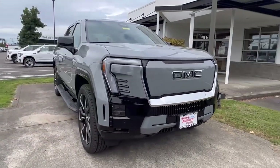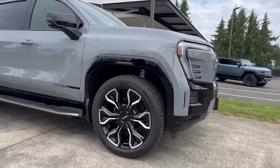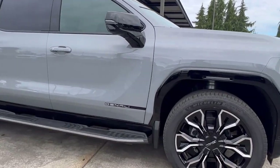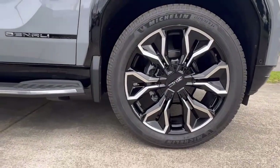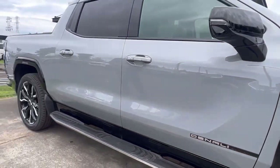Plenty capable and offering unmatched ride comfort. Gloss black accents around the vehicle as well as stunning 24-inch wheels provide a unique look exclusive to the Edition 1s.